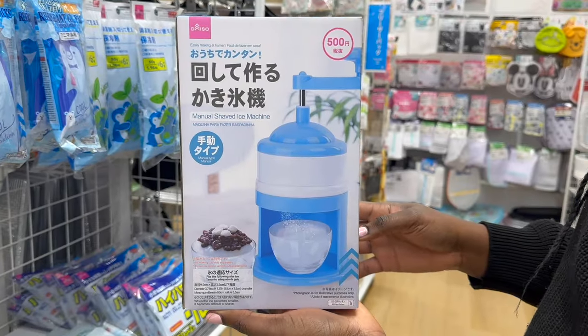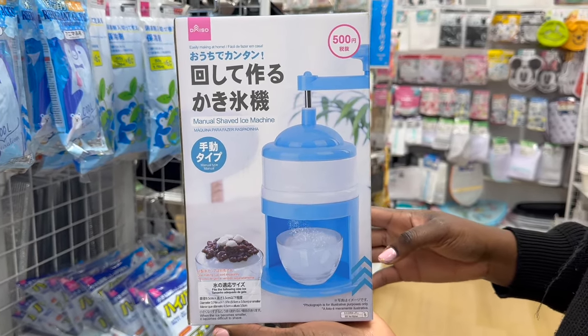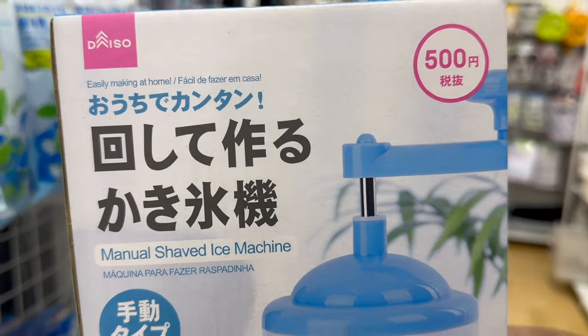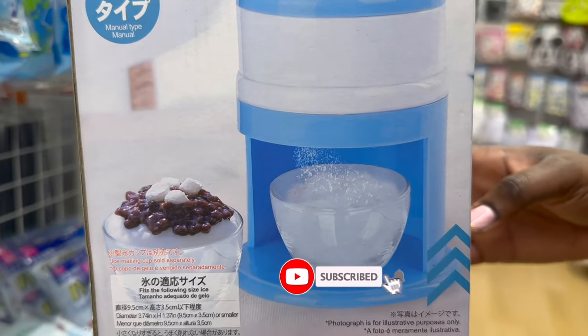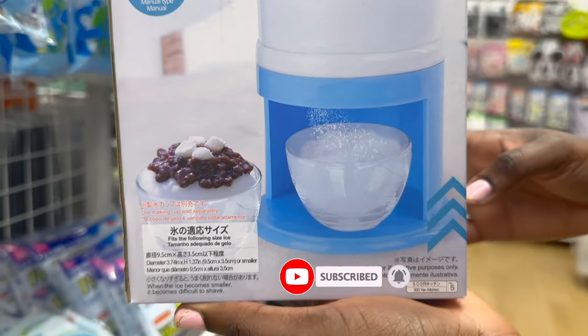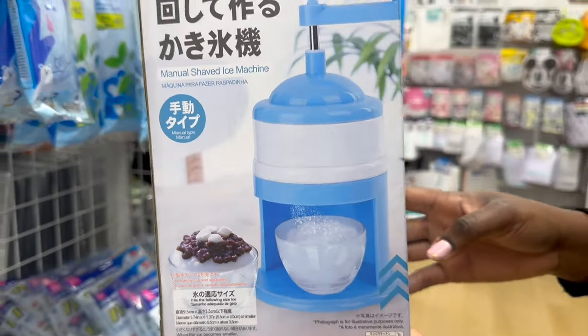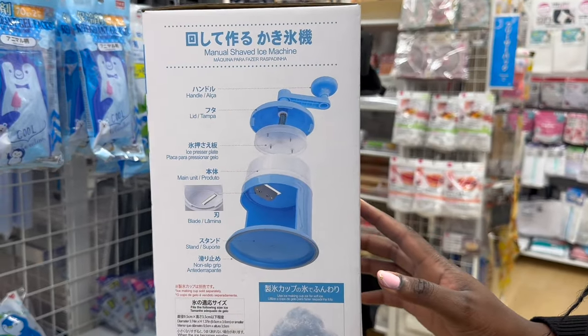With summer coming up, Daiso has updated their summer collection, and so we have this manual shaved ice machine. Shaved ice is a very popular summer treat here in Japan and this machine just makes sense. It costs 500 yen and operates in the same way as the coffee grinder shown before.